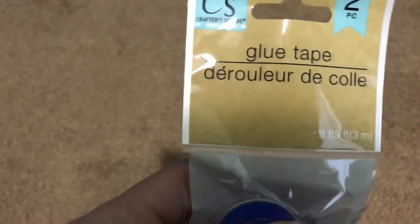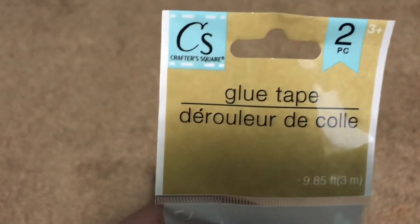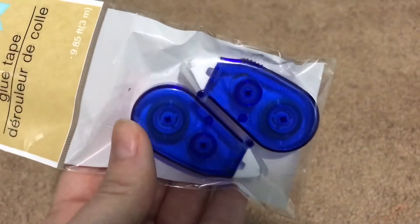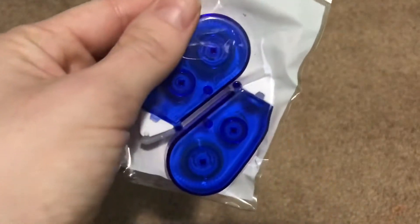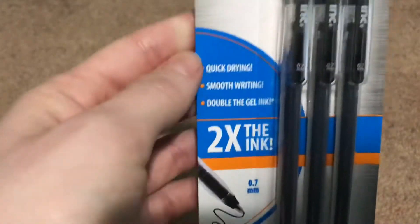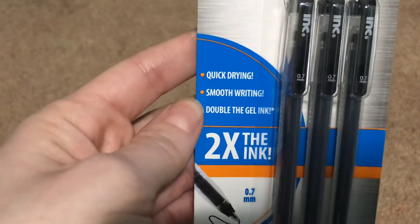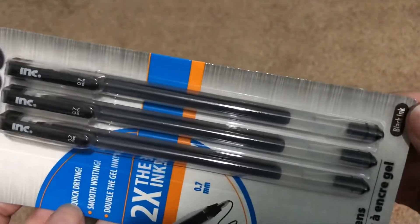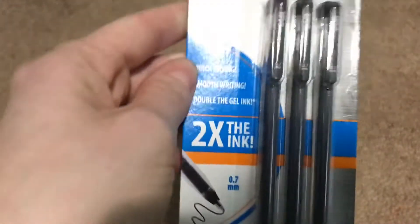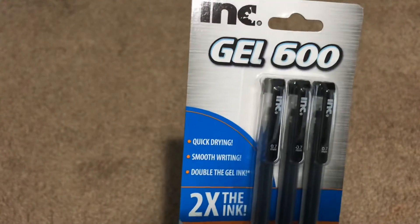I also saw this glue tape — I don't know if it's been in Dollar Tree before but I've never seen it. You get two little rolls of it, so I'll try it out and see if it works. Then I saw these gel pens by Ink — you get three pens and they're 0.7 millimeters. It says they're quick drawing, smooth writing, double thick gel ink, so there's quite a bit of ink in there which is really great for Dollar Tree pens. It's a gel pen that dries fast — those are always nice. It's called the Gel 600.